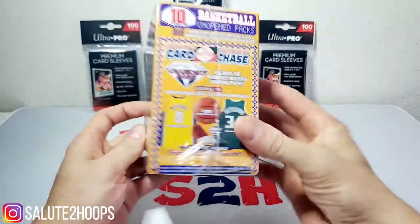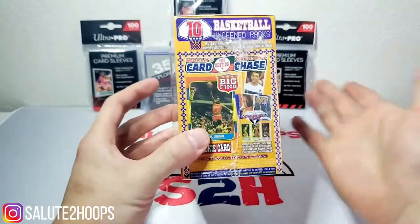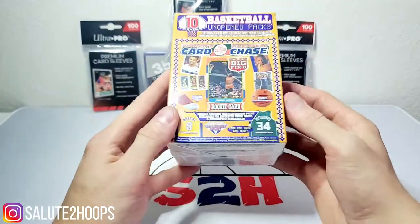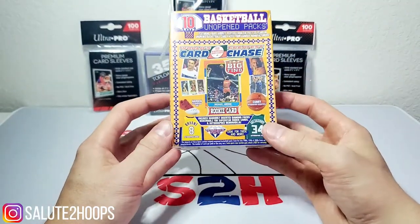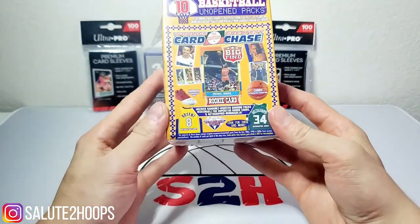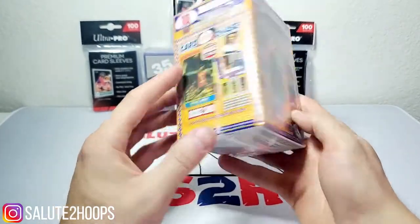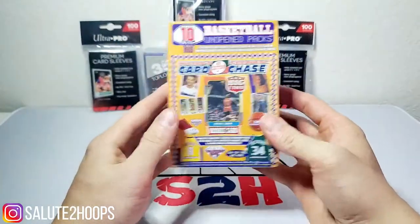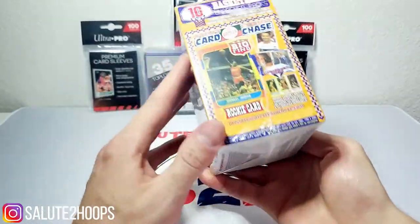I didn't find any other basketball at all, so I don't know if this replaced those orange Fairfield Target boxes I've opened before. They seem a little different though. Looks like a variety of packs — you get 10 unopened basketball card packs. Apparently you can maybe get some memorabilia redemptions and even a Michael Jordan rookie card, which I'm sure is next to impossible but cool nonetheless.